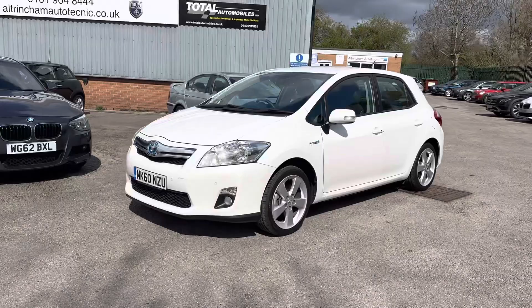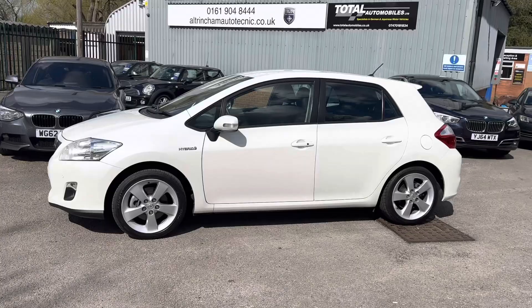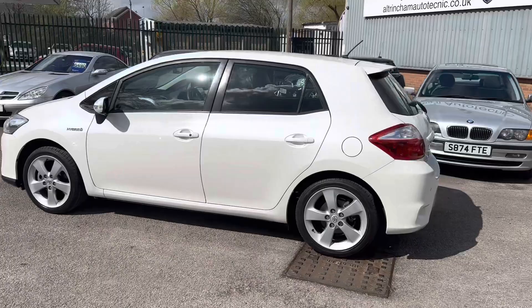Good afternoon, my name is Matthew and this is the latest car on my website, which is www.todolosepills.com.uk. You can also find the car on Autotrader and on YouTube. The pictures didn't really do this car justice so I thought I'd do a quick video just to show the car in a bit more detail. Here we've got an absolutely stunning Toyota Auris Hybrid 1.8 VVTi.